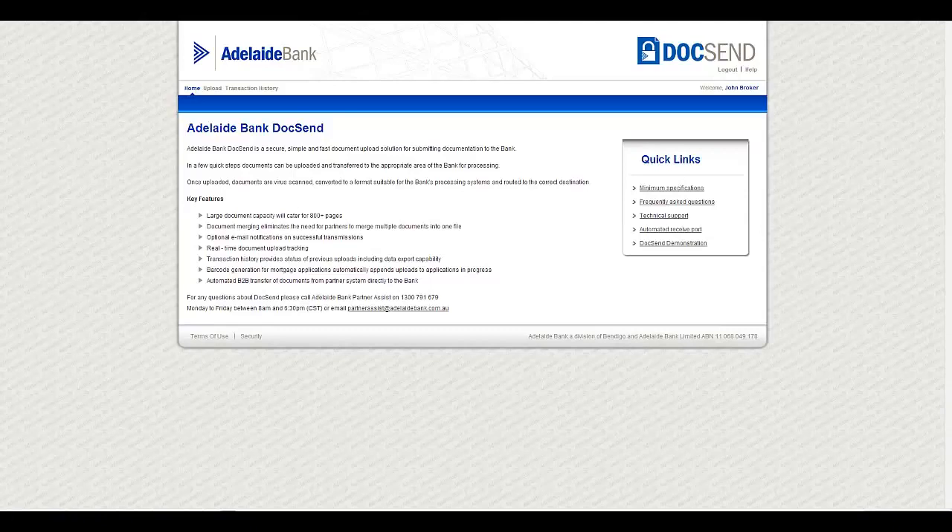The Adelaide Bank Docsend solution offers you security for sensitive information, platform independence, and it can be used for any method of application submission, paper or electronic lodgement.